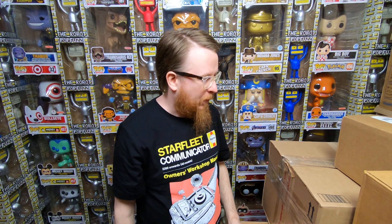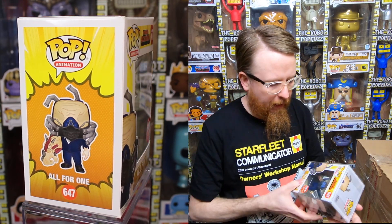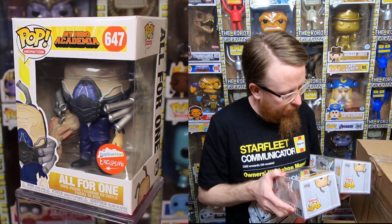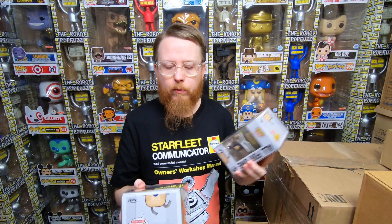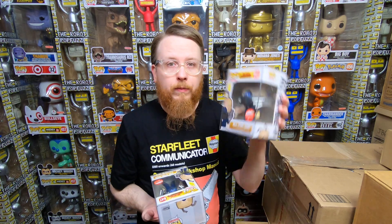That was awesome — just a fun mix of stuff. Now a commercial package from Fugitive Toys. I bought two of these — the All For One Fugitive Toys exclusive from My Hero Academia. One is a little dented, so I'm going to contact my patrons who like My Hero Academia and ask if they want it for their mystery box. I love the My Hero Academia stuff.